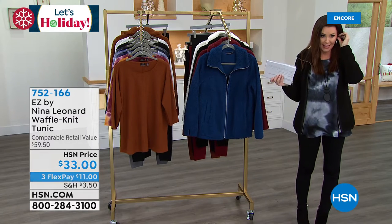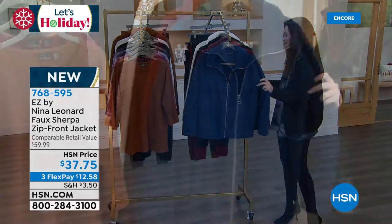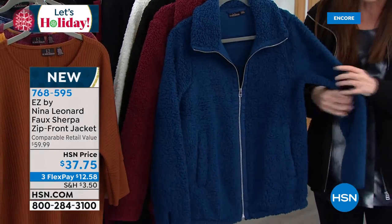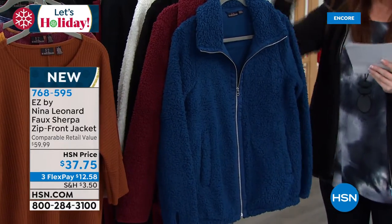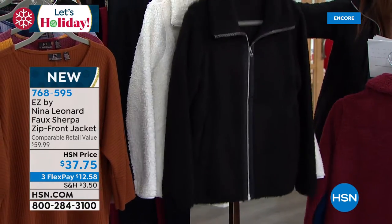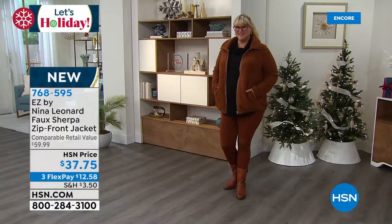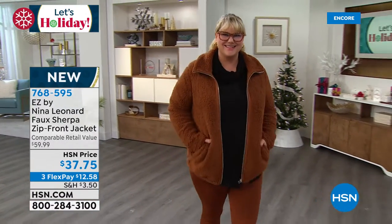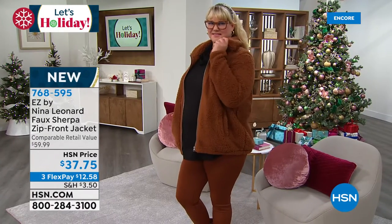This is the jacket that goes perfectly with it as well. I've got it on in black. This jacket is only $37.75. This is the softest faux Sherpa jacket — buttery soft. This one's called Sailor Blue, so pretty. We have it in wine — that's the one Kate was wearing, it looked great. There's the black — you will wear this every day. There's the ivory. And there's the cognac — Jamie's wearing it in the cognac jacket with the bourbon legging from our Today's Special. People will be shocked that it was $37.75. It makes a great gift.